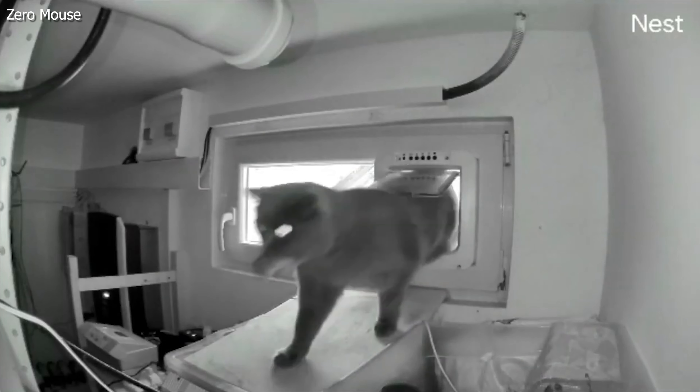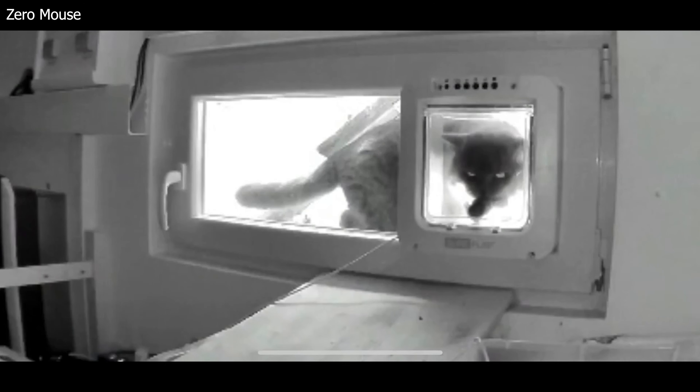Cat flaps, like doggy doors, are a great way to easily let your pet go in and out of the house whenever he or she wants to. The only problem is when they do something absolutely repulsive — bringing in unwanted dead prey. No one wants rodent prizes in their home.